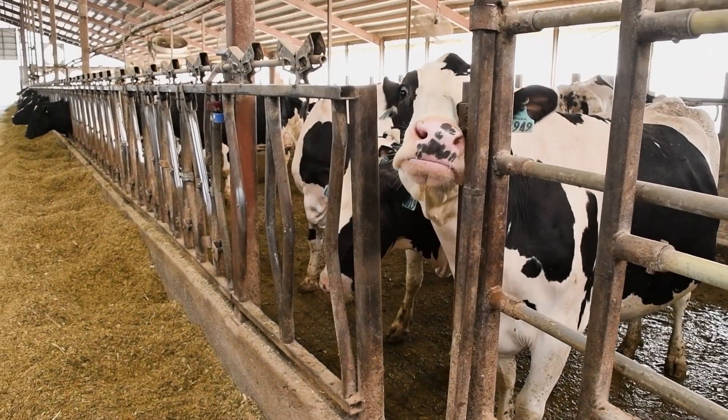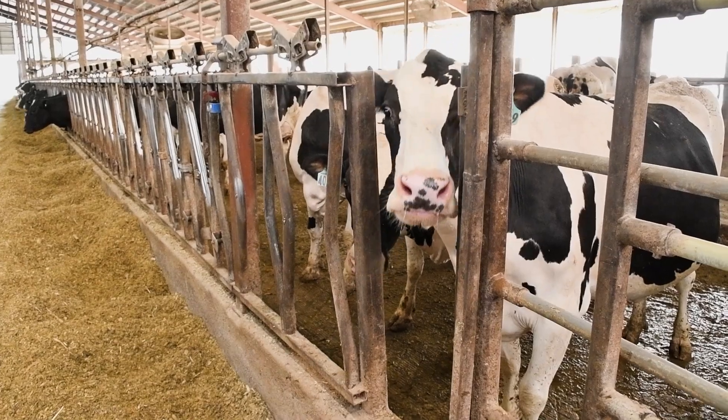On our farm, performance means having really good milk quality with a high production of milk. We strive to have a low somatic cell count, which pays a little better as a premium, and when you have a lower somatic cell count we feel like the cows are very healthy.